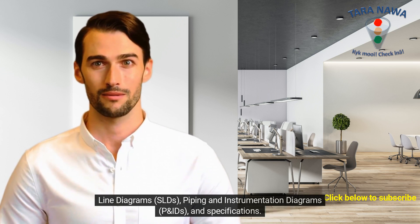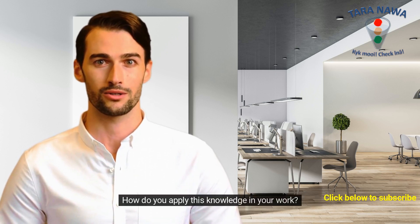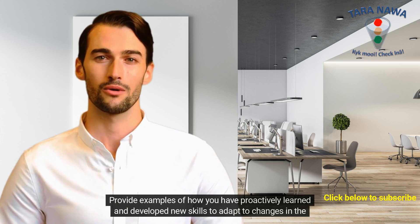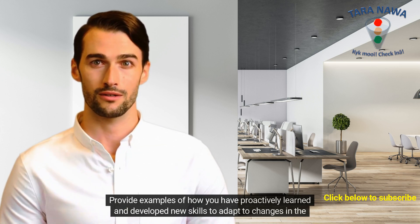Describe your ability to read and interpret electrical control and instrumentation schematics such as single line diagrams (SLDs), piping and instrumentation diagrams (P&IDs), and specifications. How do you apply this knowledge in your work? How do you stay updated with new technologies and advancements in automation? Provide examples of how you have proactively learned and developed new skills to adapt to changes in the field.